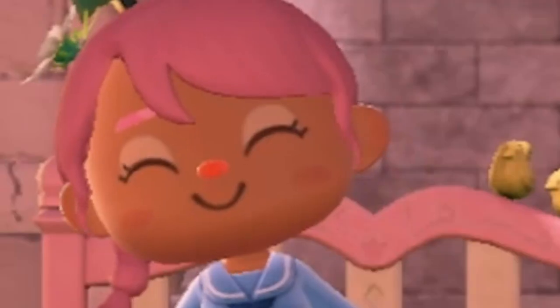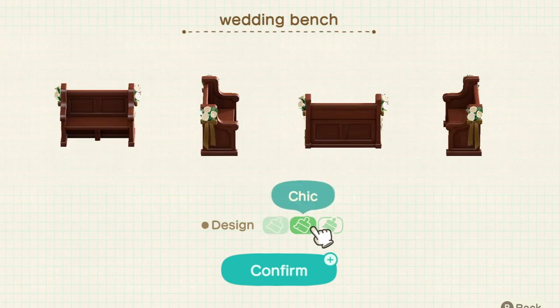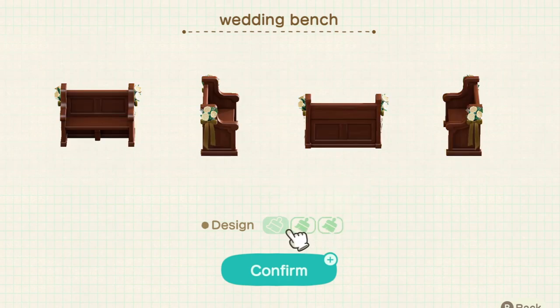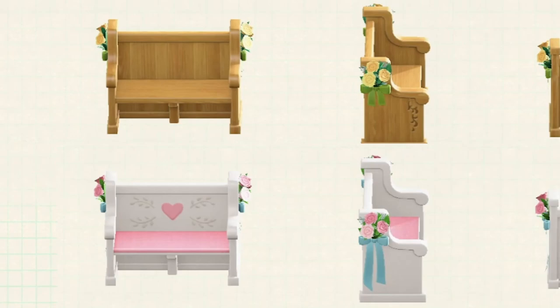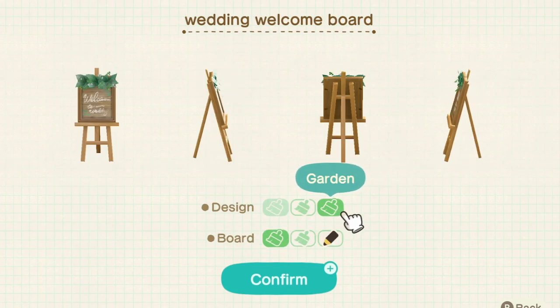Don't worry, there'll be some new stuff. The next furniture I wanted to show off was a lot of the wedding furniture. If you look at the ribbon for the wedding bench, you can see that it shrinks - it's not really a huge detail, it's very minor. But for the wedding flower stand, the chic version just completely removes the bow altogether, and the cute one has a longer bow. I don't know if everyone noticed these details.